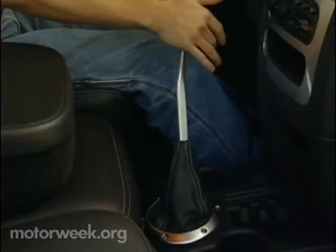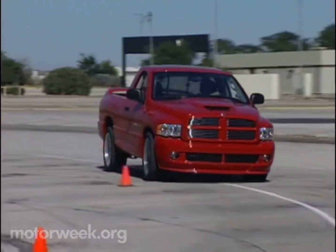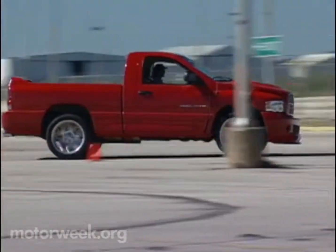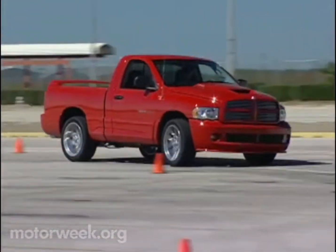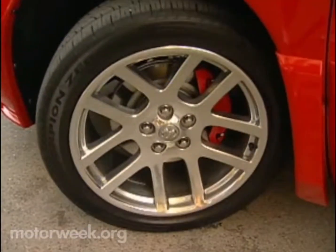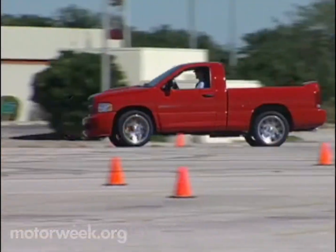That means 500 horsepower and 525 pound-feet of torque boiling out of an 8.3-liter pushrod V10. And to control it, a modified Viper 6-speed Tremec gearbox with a purpose-built short shifter pushes the power down an aluminum driveshaft to a Dana 44 rear axle and into the tarmac by way of huge 22-inch Viper-style Speedline alloy wheels — the biggest wheels on any production truck.